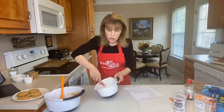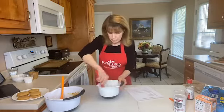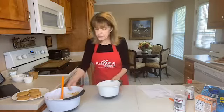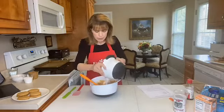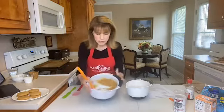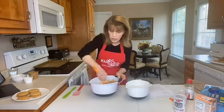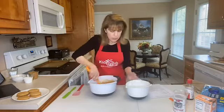We're only going to add the dry ingredients a little bit at a time to our peanut butter wet mixture. So I'll just sprinkle a little in and stir that in really good, and when that's nicely blended in we'll just add a little more flour and keep doing that until it's all incorporated.